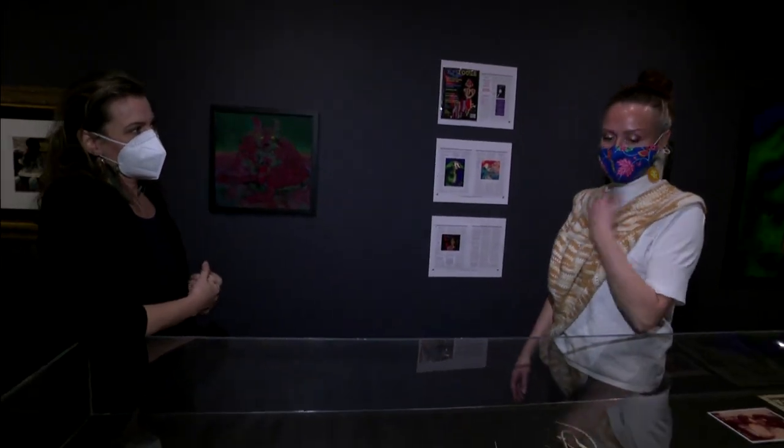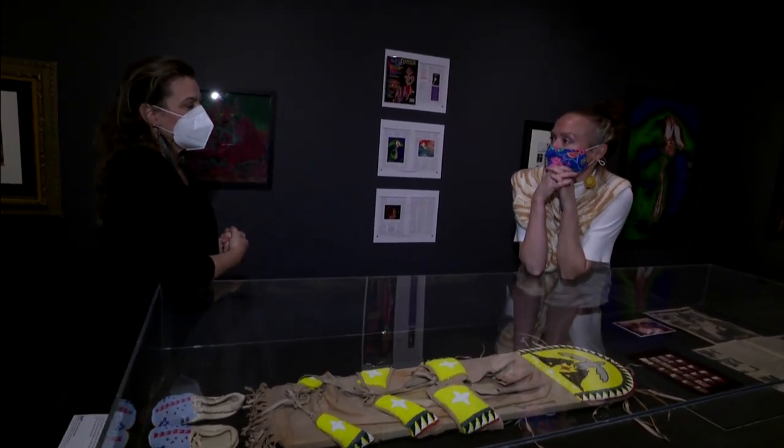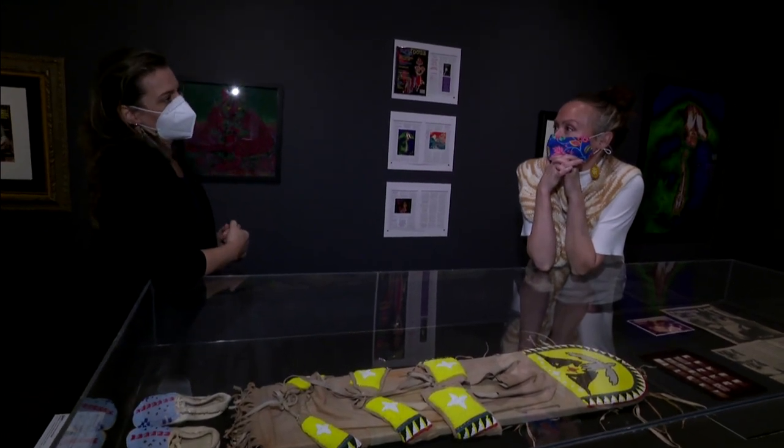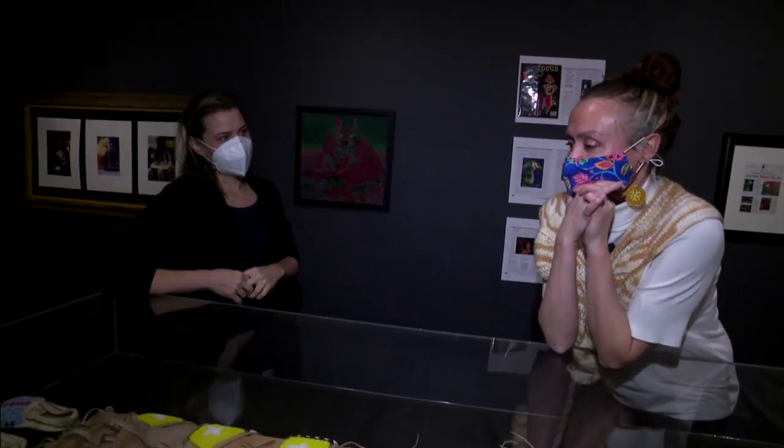We're thankful that you took us on a tour here to show us some of this. People can find more online on Urban Shaman's website — UrbanShaman.org. Thanks so much for coming through with me. Thanks for having us.